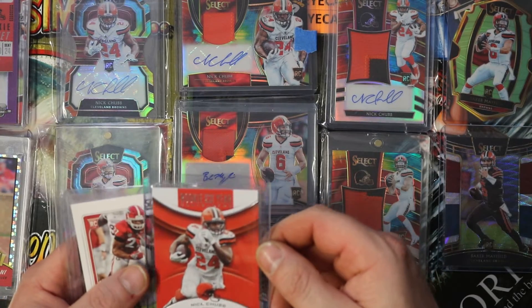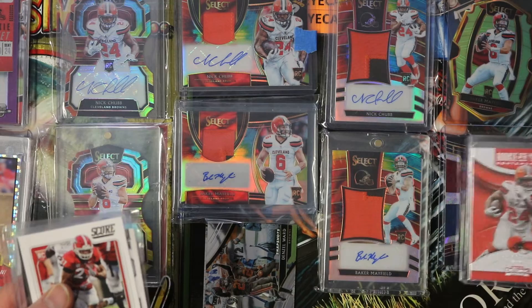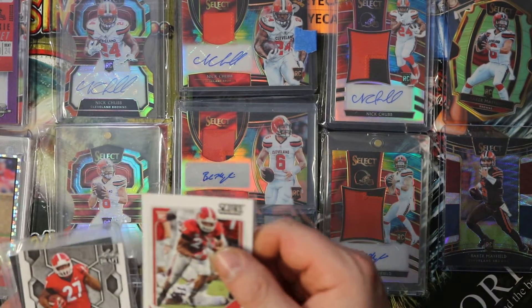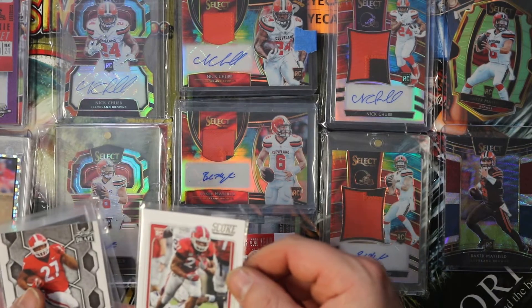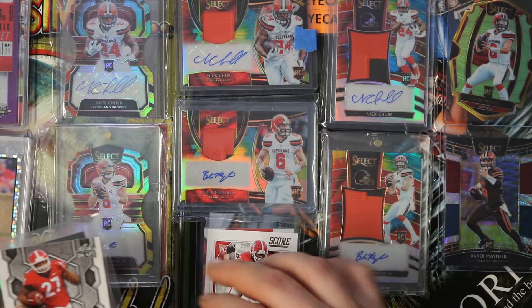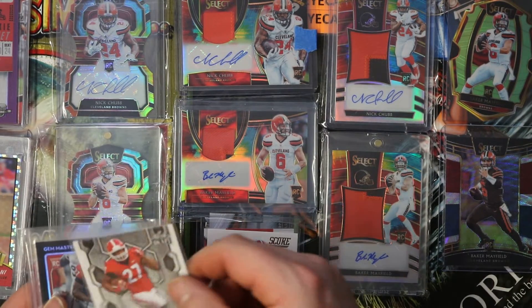Nick Chubb Rookie of the Year from Contenders 2018. Nick Chubb rookie from 2018 Score. Touchdown Machines from Leaf — Nick Chubb insert.